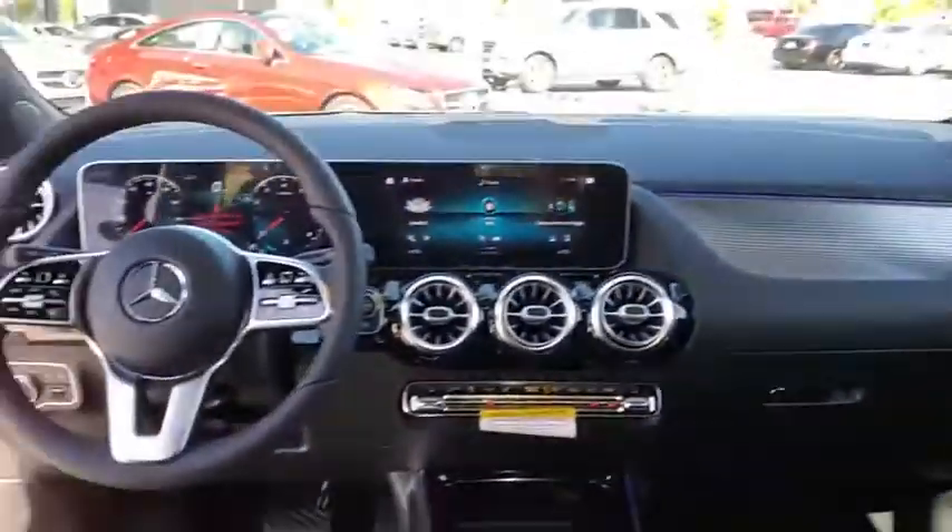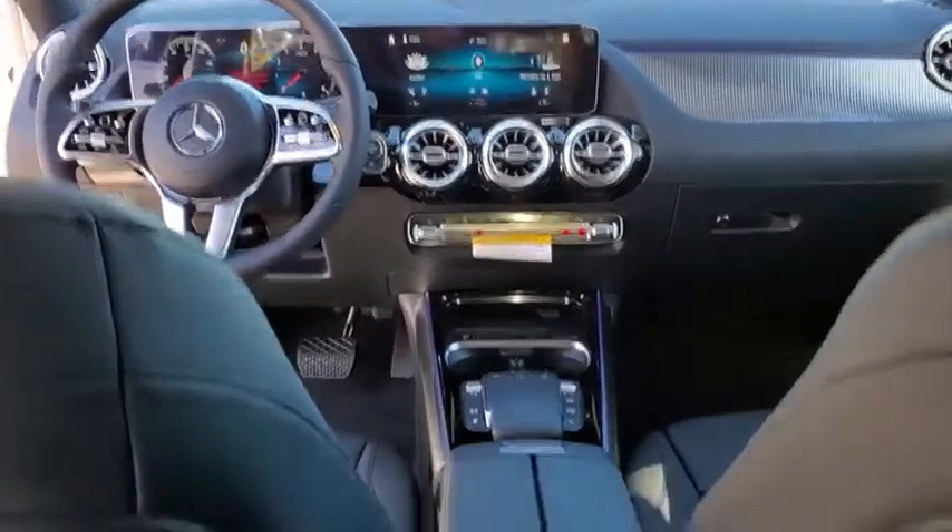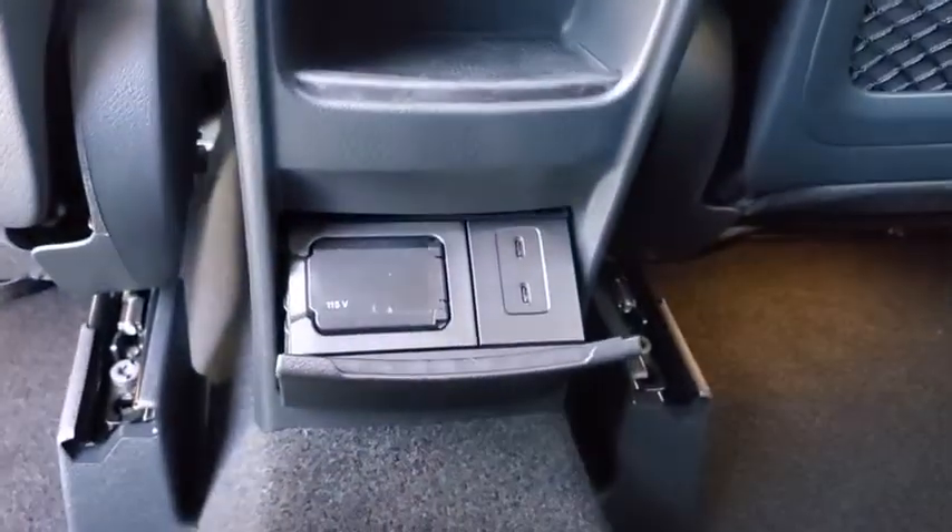Power windows, rear window defroster, security system, tachometer, panic alarm, overhead console, brake assist, remote keyless entry, driver vanity mirror, and power driver's seat.